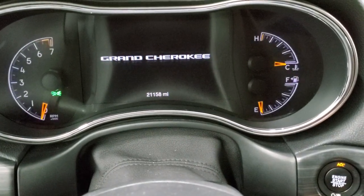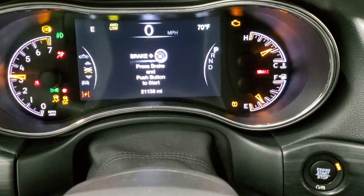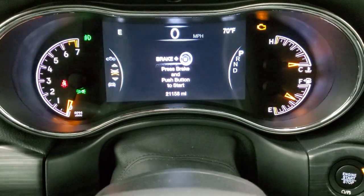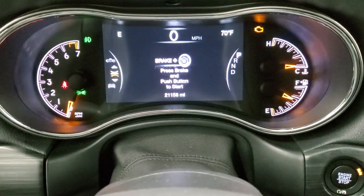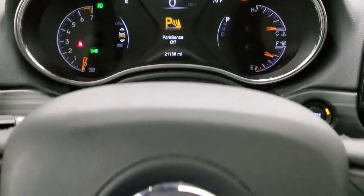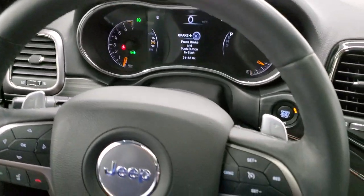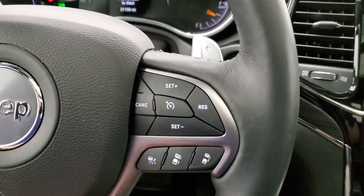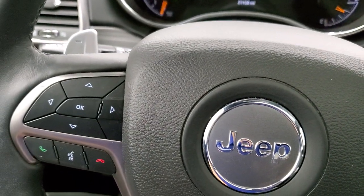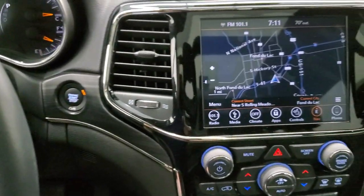As we hop inside the vehicle, I'll turn the ignition on so we can check everything out. You can see this one has 21,158 miles. You get the 7-inch LCD display which lights up nicely — it has the compass, outside temperature display, digital speedometer. You get the heated leather-wrap steering wheel with cruise control and adaptive cruise control on the right, and Bluetooth and information center controls on the left.